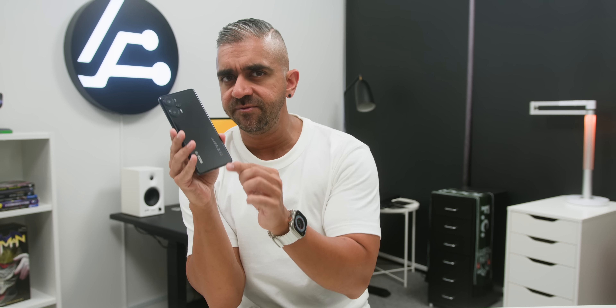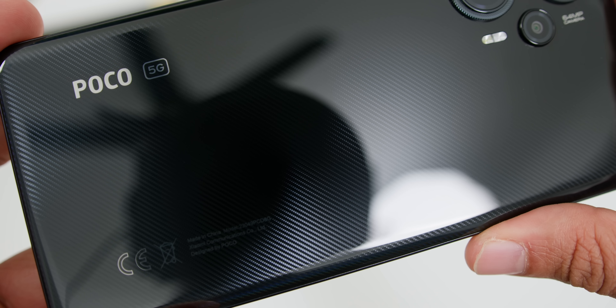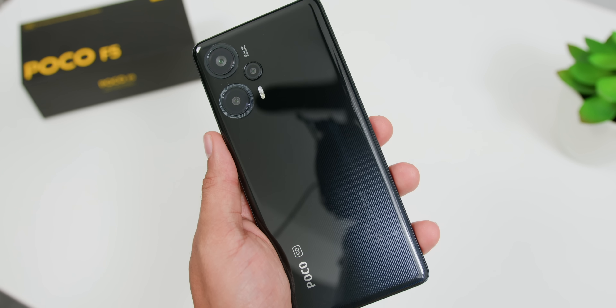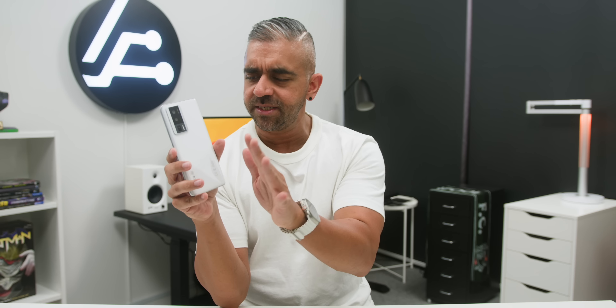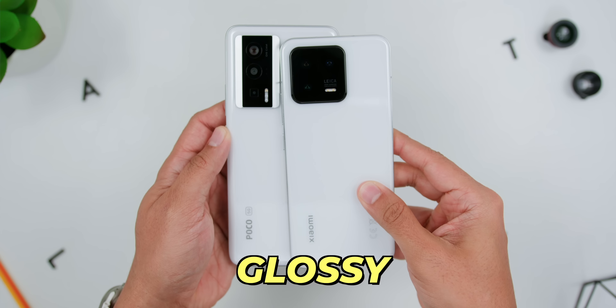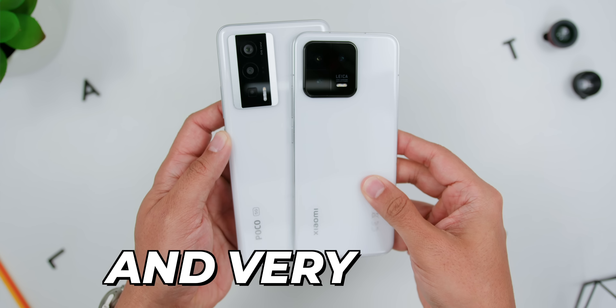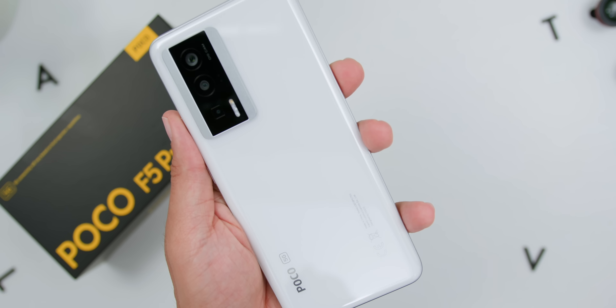When it comes to the POCO F5's finish, the black variant has a carbon fiber style that even extends around the camera module, but this glossy finish is a magnet for fingerprints. Moving on to the POCO F5 Pro, its finish is like the long-lost twin of the Xiaomi 13 I reviewed recently — glossy, white, and very sleek. It will also attract fingerprints, but it's not as obvious as the black color variant of the POCO F5.